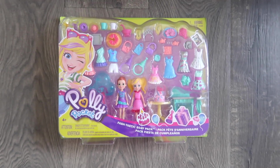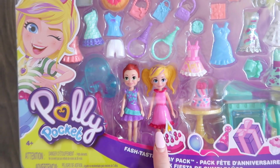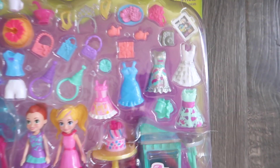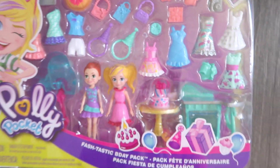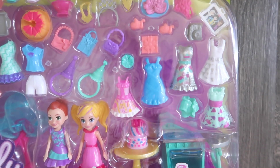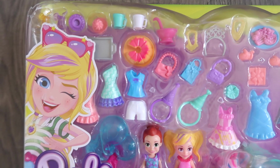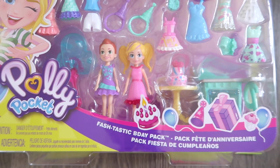Next I got her a Polly Pocket set. Ellie actually really likes the little tiny Polly Pocket sets — not like the ones we used to have. But she really likes the little ones and I hate them because she always loses all the pieces in like the first day. So I got her the OG original type of Polly Pocket. And oh my gosh, guys — nostalgia! Do you guys remember chewing on these dresses and purses and all these things? Because I do, and I'm sure Ellie probably will too.